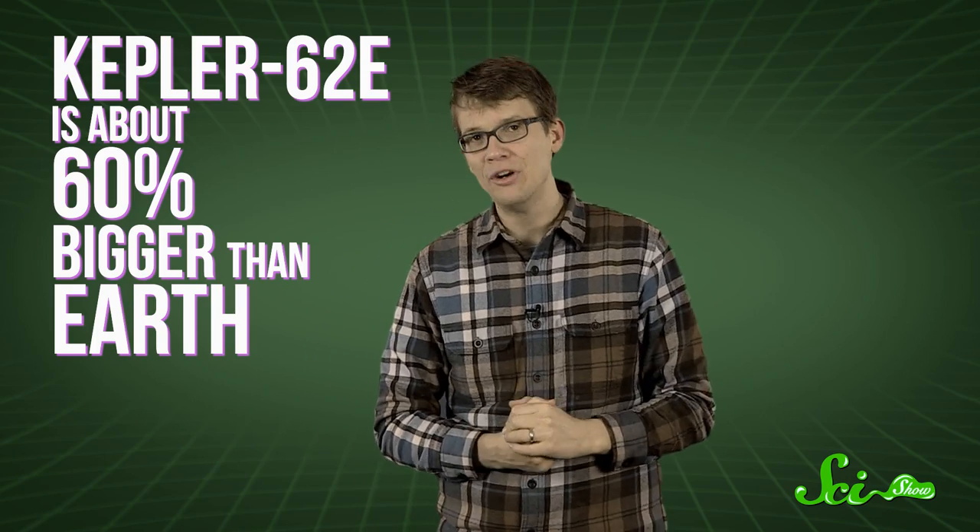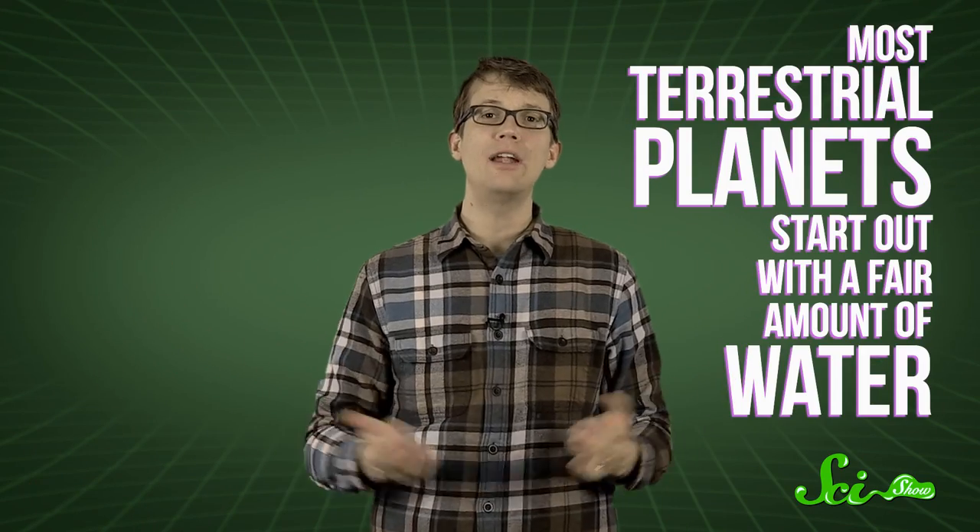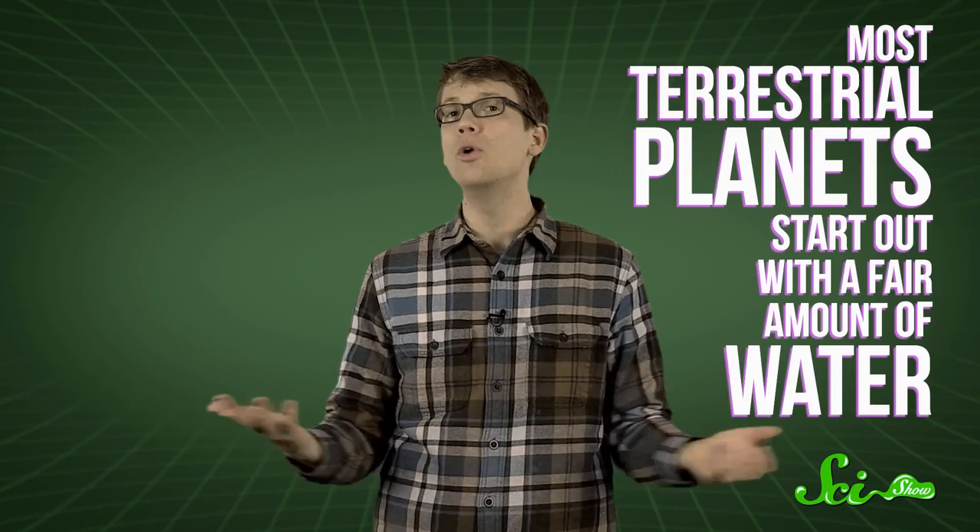Why? Because Kepler-62e is about 60% bigger than Earth. Bigger planets have a stronger gravitational pull, which means they hold on to more of the water that was around them when they formed. Most terrestrial planets actually start out with a fair amount of water, mostly delivered by asteroid impacts during the early days of formation. But then most of that water gets lost back into space, freezes underground, gets absorbed by the rocks, or boils off.